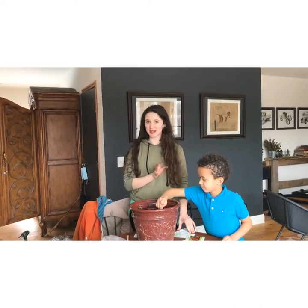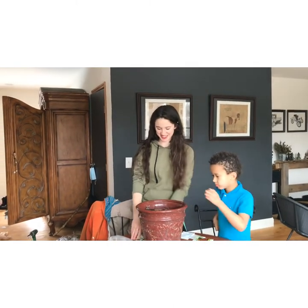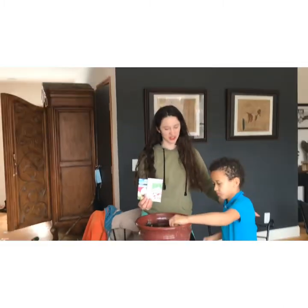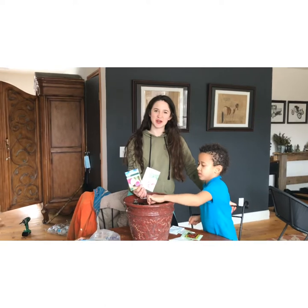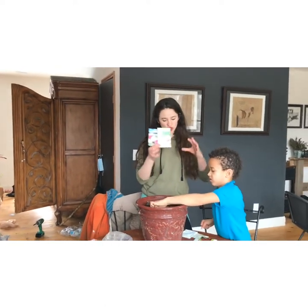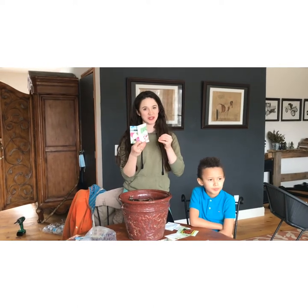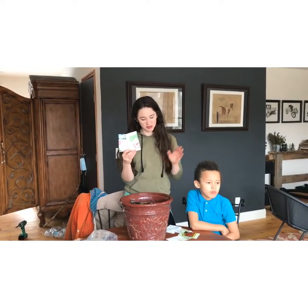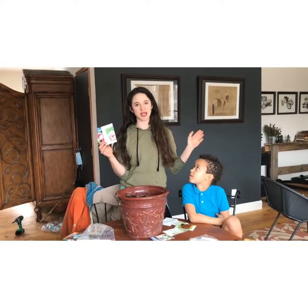Today the most important radish we're going to talk about is the watermelon radish — we've got it right here. These are from China, and they're huge radishes. They're pink on the inside, so they're really good for a holiday that's coming up. Also, these radishes are natural pest tolerant.